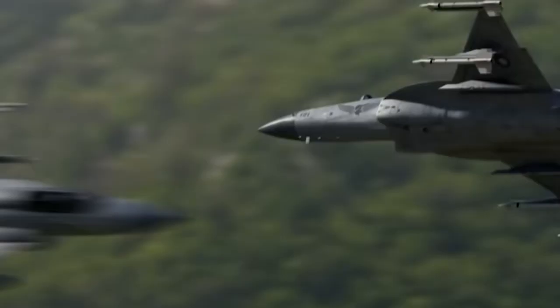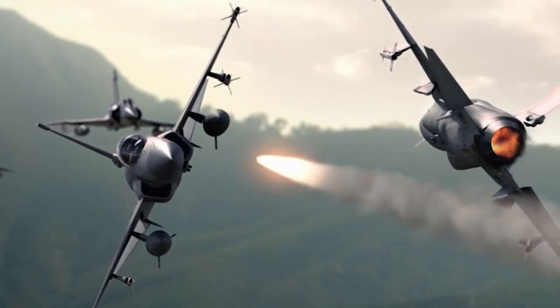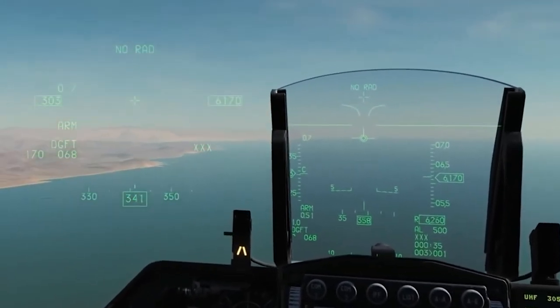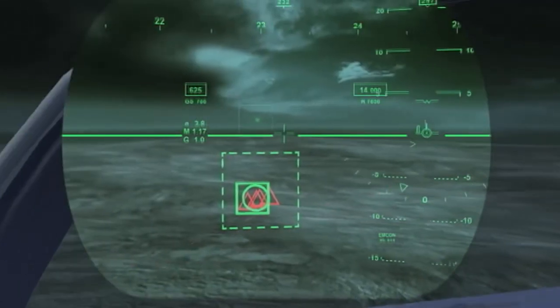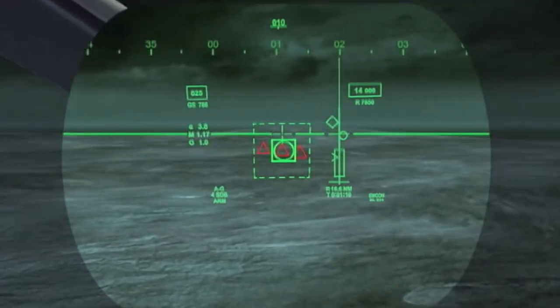Many modern fighter jets have canopies equipped with sensors and displays, allowing the pilot to access a wealth of information and control systems from the cockpit. This includes flight instruments, navigation systems, and weapon systems, which can be displayed on the canopy itself. This helps the pilot to focus on flying the aircraft while still having access to the information they need.